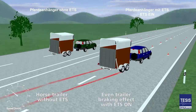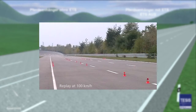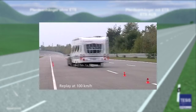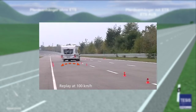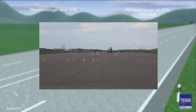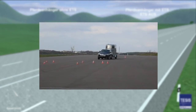At a nearly evenly kept speed, the combination stays in the lane with ETS. Here the system reaction is crucial. The sensor recognizes the swaying movement at a very early stage and makes a quick response possible. The brakes are then activated without time loss. The combination is steadied and an escalation of movement is avoided.